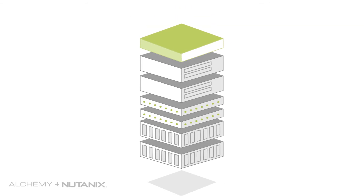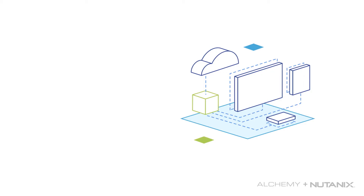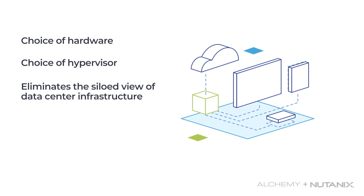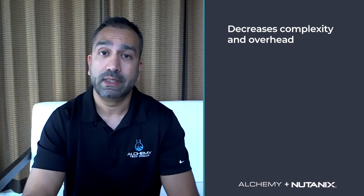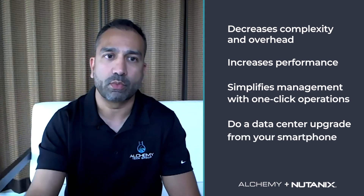Nutanix Enterprise Cloud is software that brings those separate entities together under a single unified platform, the same way that smartphones did for individual consumer devices. You still have your choice of hardware and even your choice of hypervisor, but Nutanix eliminates the siloed view of your data center infrastructure and instead allows you to view and manage it holistically from a single pane of glass. This decreases complexity and overhead, increases performance and simplifies management with one-click operations, allowing you to even do a data center upgrade from your smartphone.